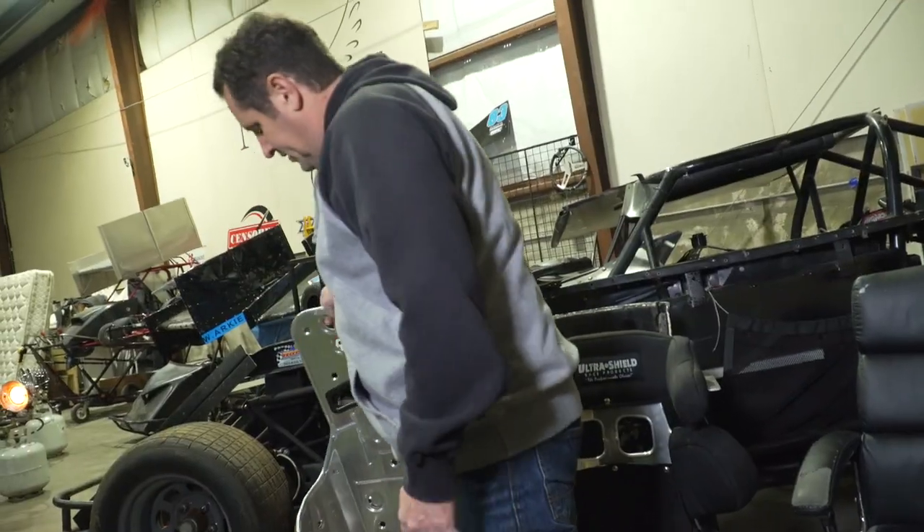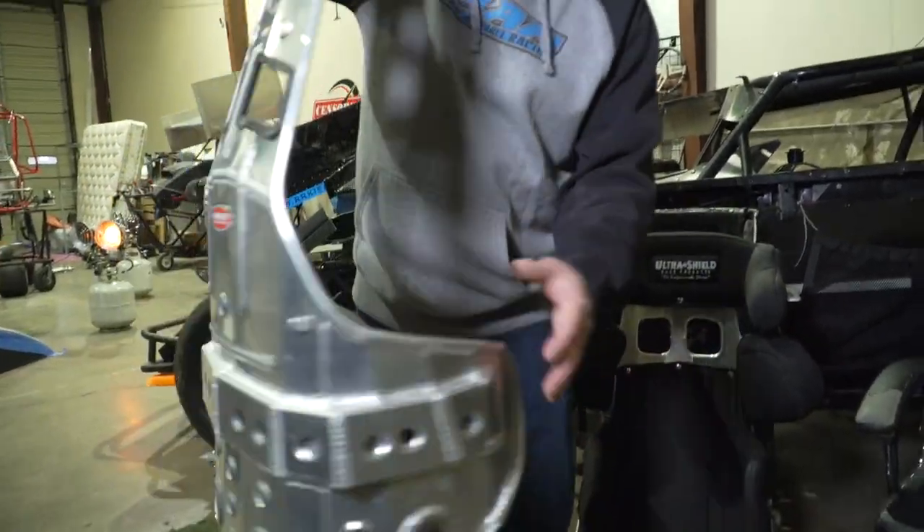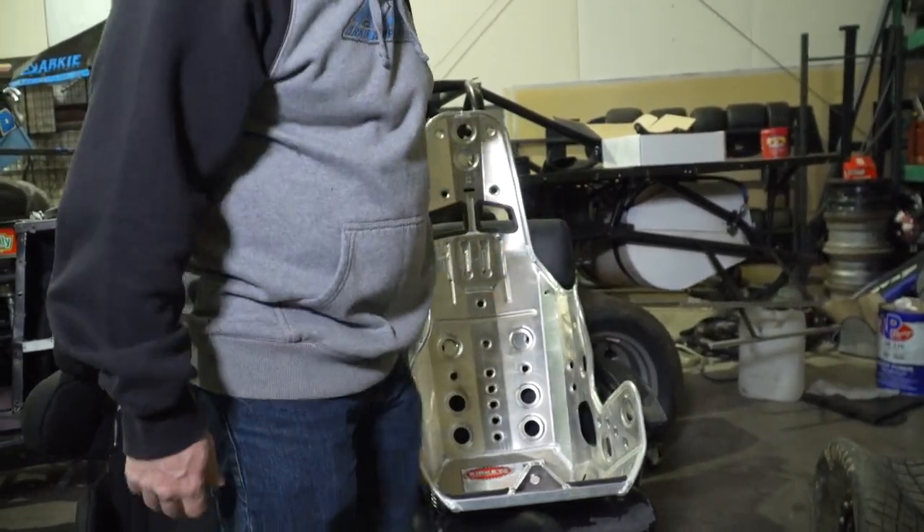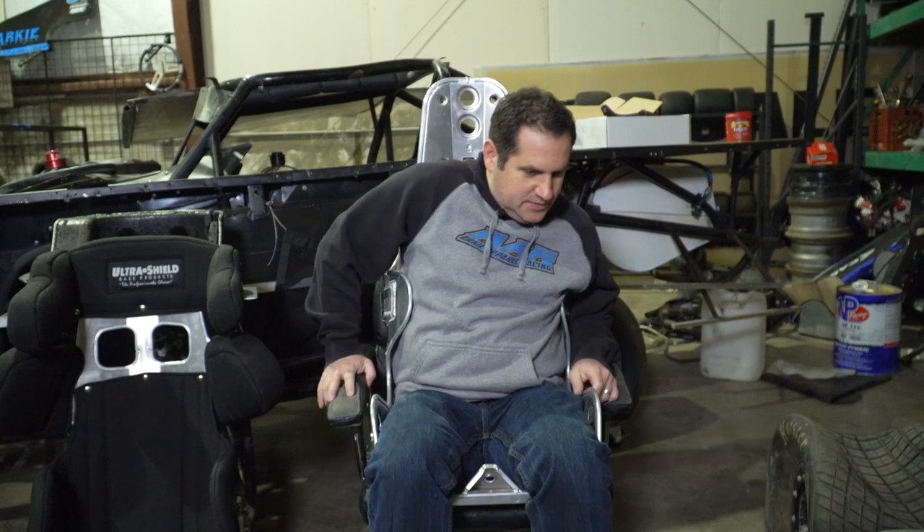This seat here is actually the right size — it's a Kirky. I thought about using this one and had it in the car for a while. With a pad on it, the ribs aren't too high and it fits pretty good, but I'd have to buy a pad — another $100–$150 or so. It fits really well in that regard, but right in here it doesn't fit quite as good. Something doesn't seem right with my arms on the outside of it, so that was another reason I didn't want to use it.